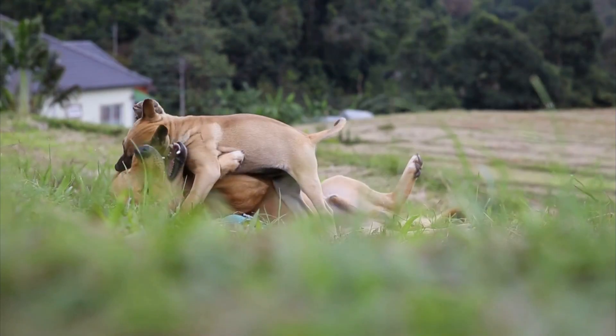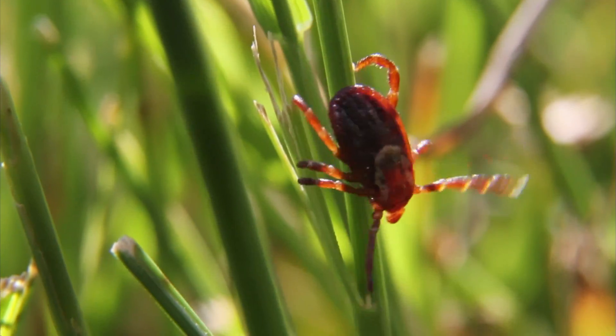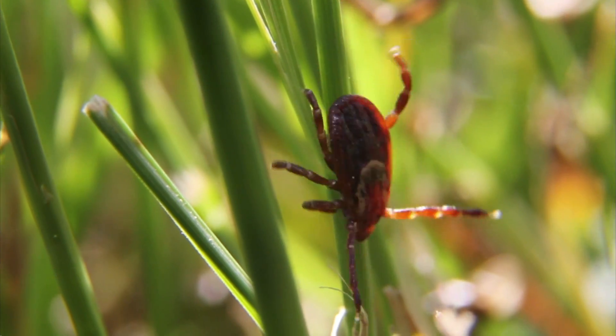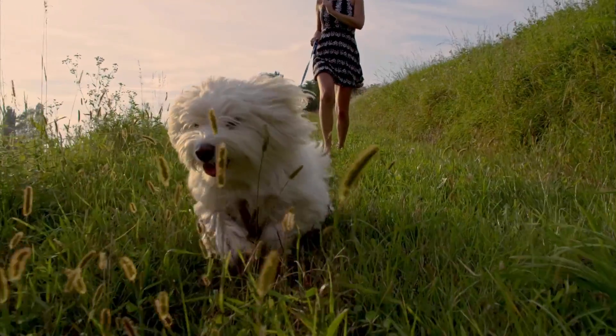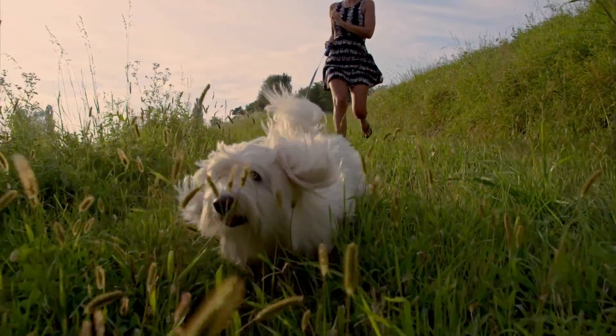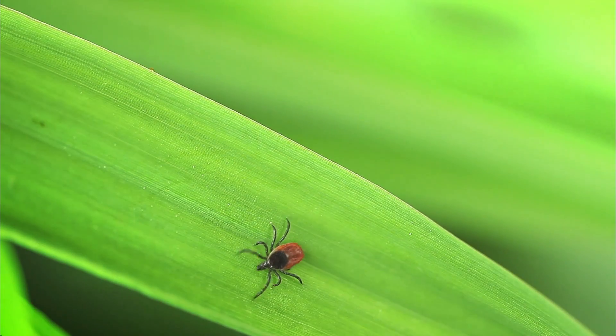Now, what are deer ticks and how are they different from other ticks? Well, deer ticks are just a specific type of tick. Ticks can carry a number of different diseases, and the deer tick — Latin name Ixodes scapularis — is also sometimes referred to as the black-legged tick. That tick can spread Lyme disease, which is why people have heard about it so much.